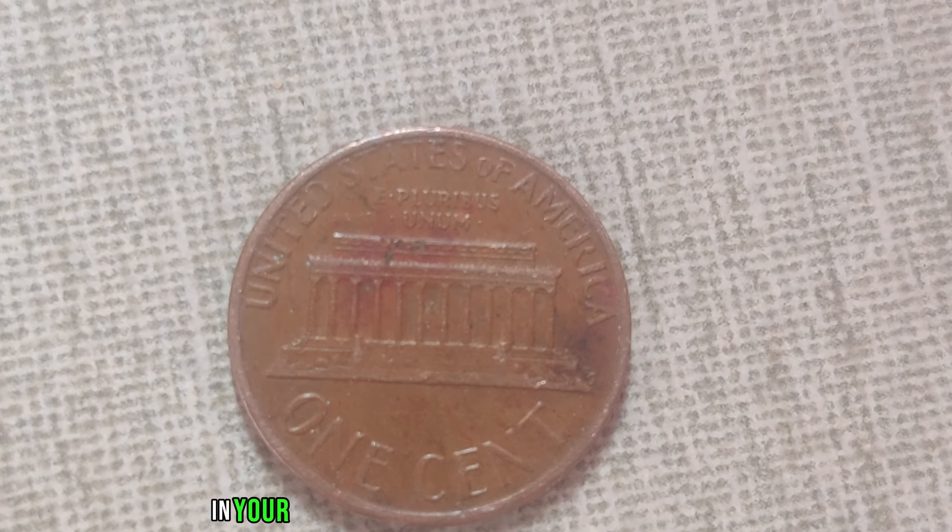Take a closer look at the intricate details, the finely engraved features that tell a story of precision and pride. Each scratch, each imperfection carries with it a tale of time and perseverance. Whether you're a seasoned collector or simply intrigued by the world of numismatics, the 1974 no-mint mark Lincoln penny is a testament to the power of curiosity and the allure of hidden treasures.